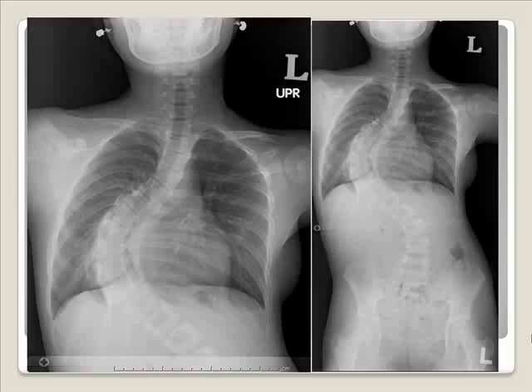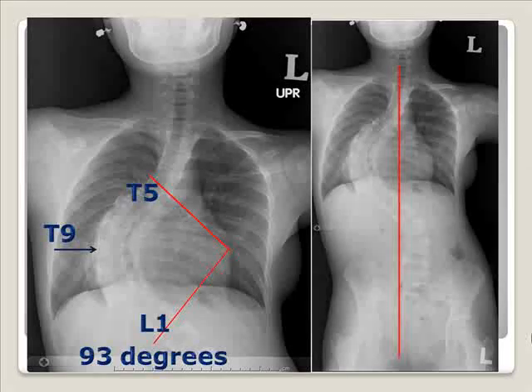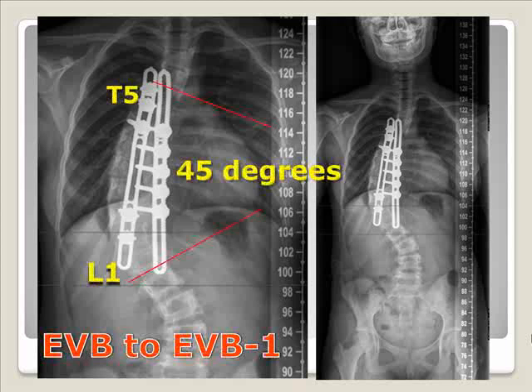In this case, we have a large curve scoliosis with a Cobb angle of 92 degrees. The plumb line was shifted to the right side and we also used the short fusion technique. We used the plate to buttress at the lower invertebral level. The Cobb angle was reduced to 45 degrees and the plumb line was brought back to midline.